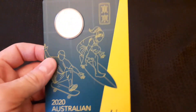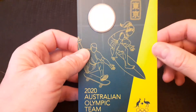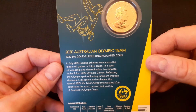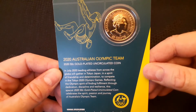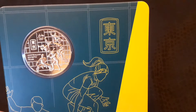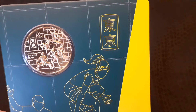And then we've got a round 50 cent gold-plated coin, depicting some of the new sports that were due in the 2020 Tokyo Games. Super shiny, so we try and make sure we don't get too much glare on that.